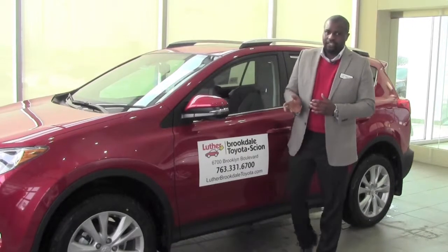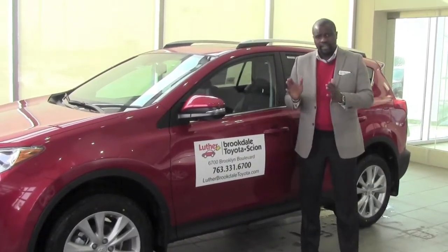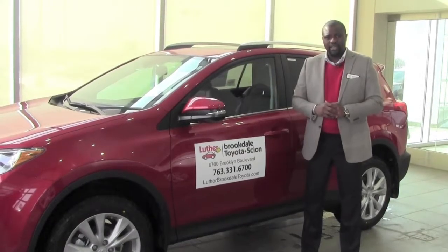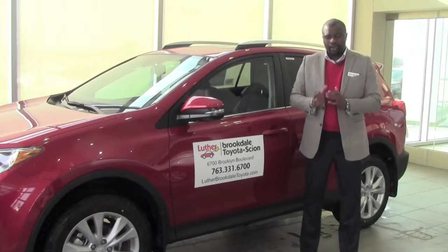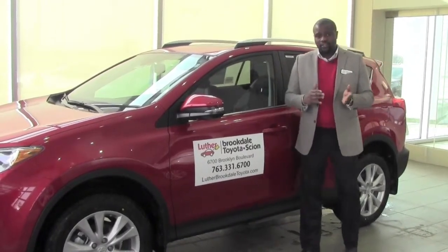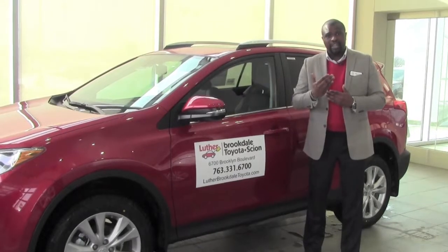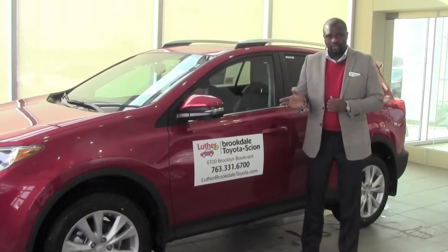The second part of this feature is the rear cross traffic alert, and it still uses the same sensors so that if I were to back out of a parking spot, say at the grocery store or any parking lot, or maybe even your driveway, it's using those sensors to read traffic coming across behind you.